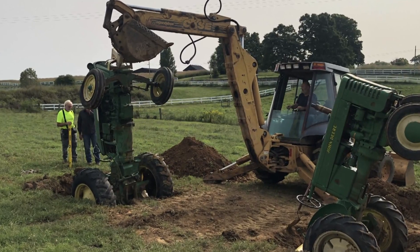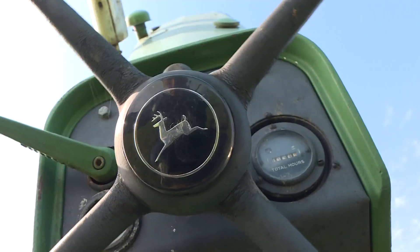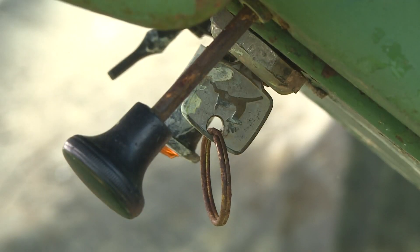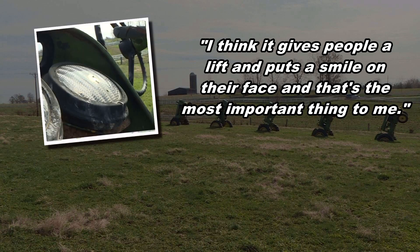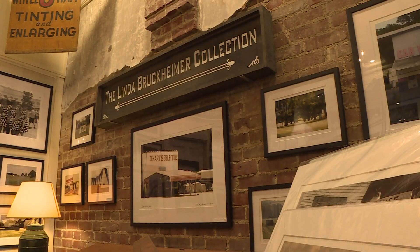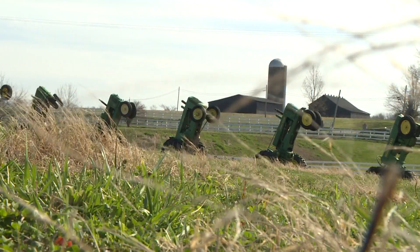The tractors were planted in the summer of 2020 without fanfare. They just showed up and are lined up in order from the oldest to the newest. Mrs. Bruckheimer says it's art, so the key is to get people to notice it, even if they don't understand it. "I think it gives people a lift and puts a smile on their face, and that's the most important thing to me." Even when she's away at her primary home in Los Angeles, Linda Bruckheimer is always looking for ways to promote Bloomfield, and she believes retired tractors can still have a lot of pull.